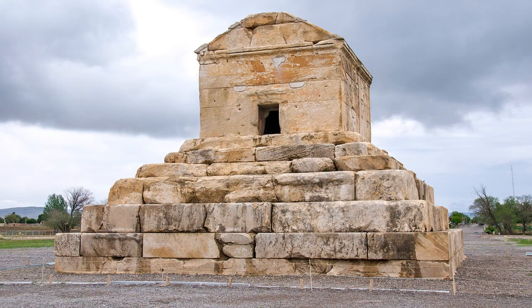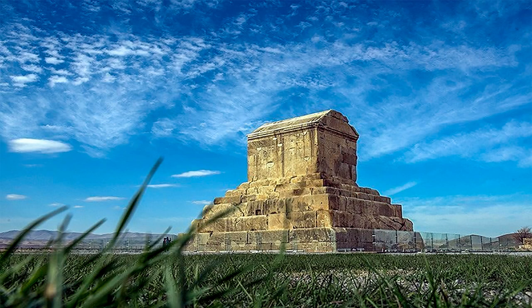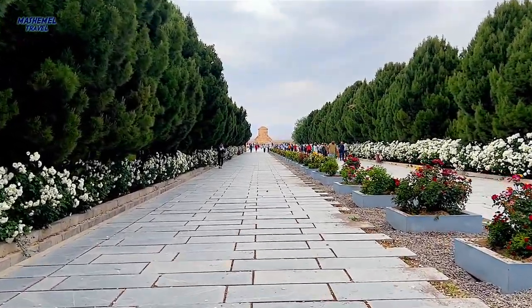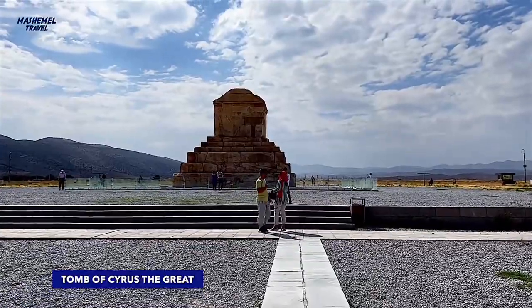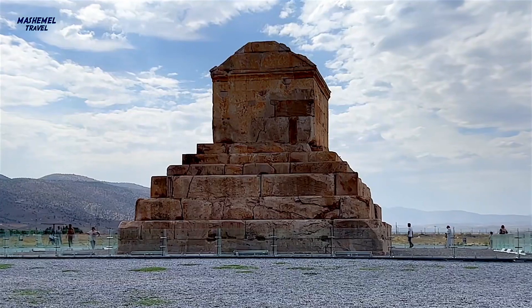Following archaeological research in 1820, the identity of the most prominent part of Pasargadae enclave was revealed as the tomb of Cyrus the Great. This sepulchre was built from white limestone around 540 BC. The mausoleum was located among the royal gardens and made of large stones, some of which are 7 meters long, connected with metal fasteners.